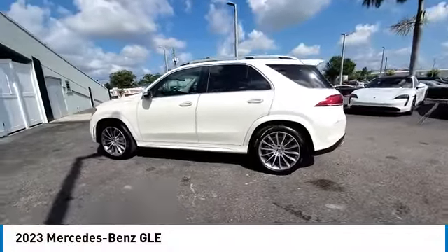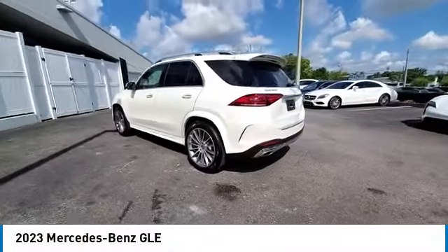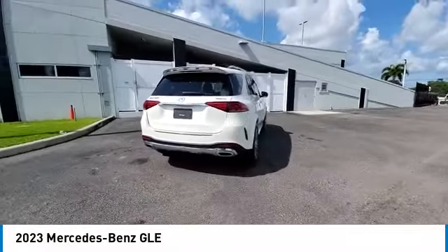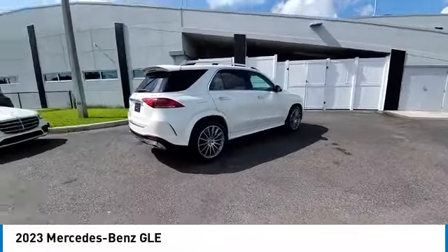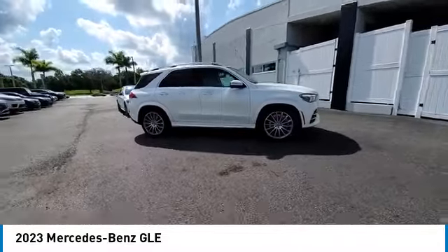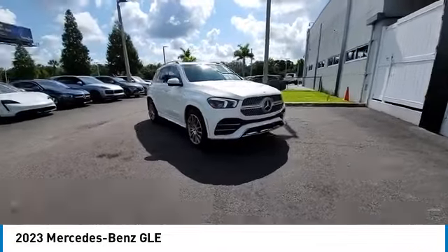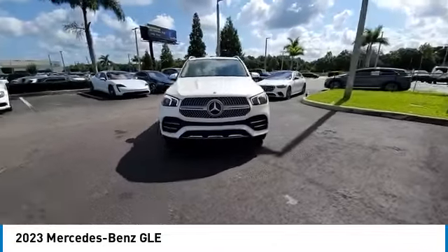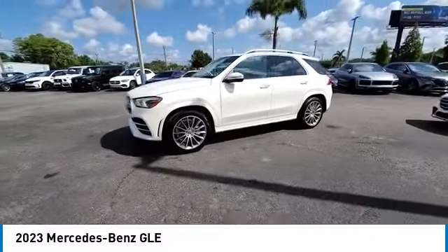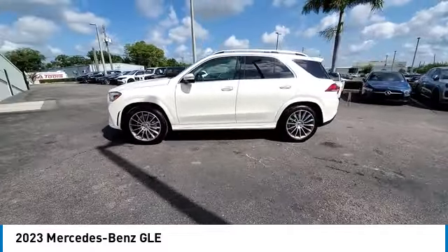Stop by and take a look at the 2023 Mercedes-Benz GLE. The GLE comes with a full Mercedes luxury experience. It combines sports sedan performance with SUV stability. It comes with beautiful, serene-looking interiors and a command system that is close by to access every setting under the sun. This vehicle has less than 3,000 miles.